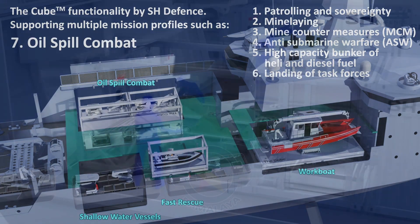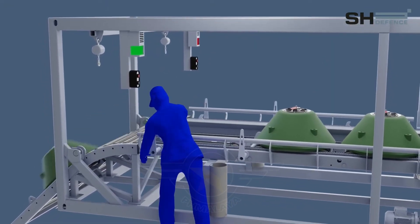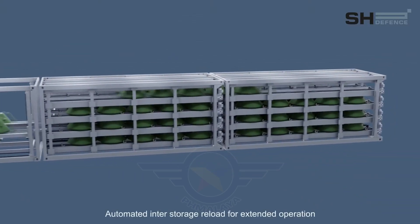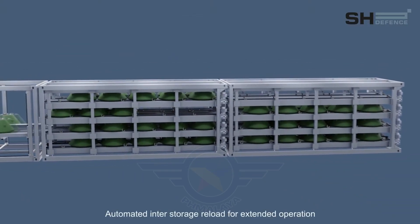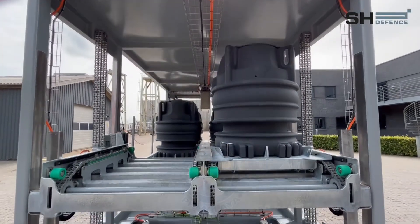One standout capability is the mine-laying module, enabling the deployment of up to 80 shallow mines or 16 cylinder mines. SH Defense emphasized that this system allows the Philippines to procure and deploy various mine types, should the Navy pursue this option.